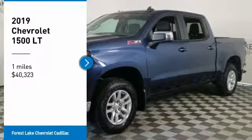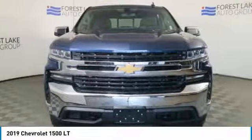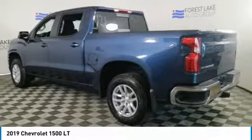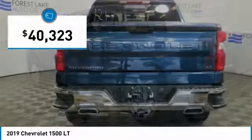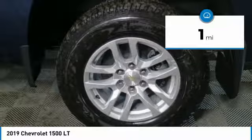Come test drive the 2019 Silverado 1500. The Chevy Silverado 1500 has the lowest cost of ownership of any full-size pickup and is priced below $45,000. This vehicle has less than 100 miles.